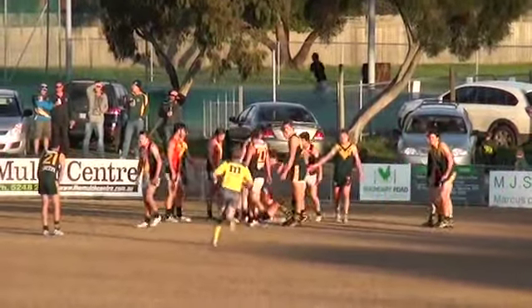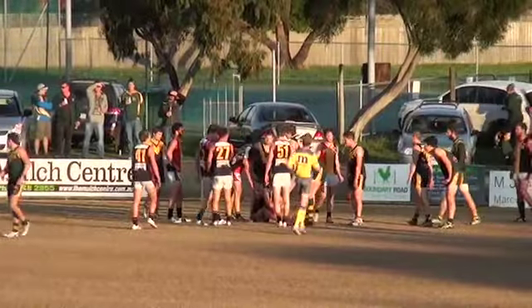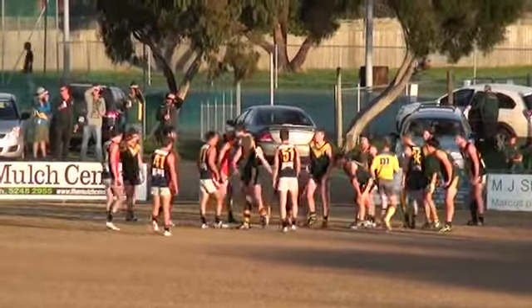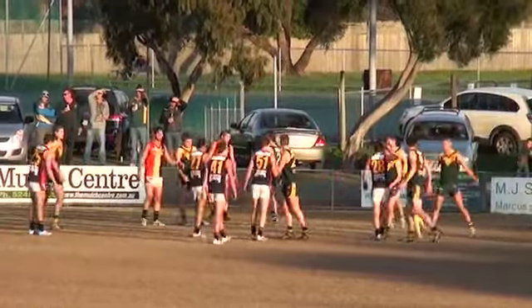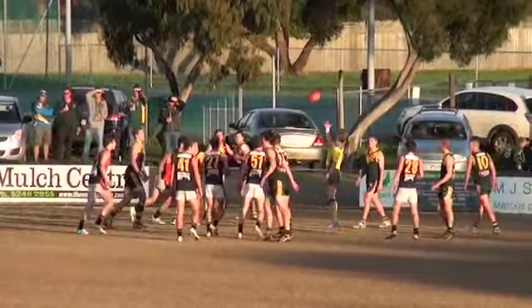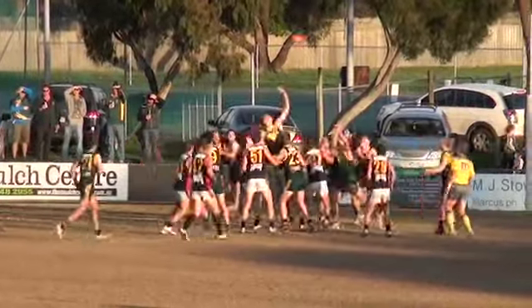He'll be blowing the whistle any second. I'm just trying to find Tommy Atkins — did he go off or is he still out there? I think he's in the middle of the ground. Must have drifted down to the footy. He's in the pack — look at him. He's as tough as old boots.